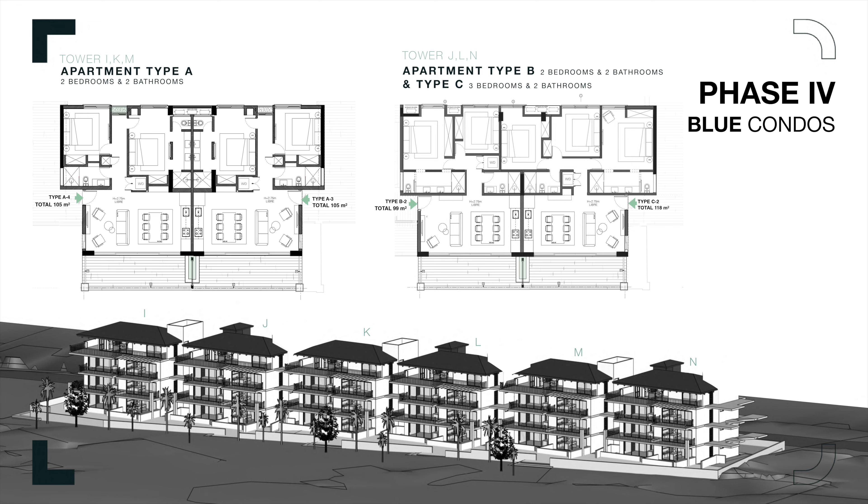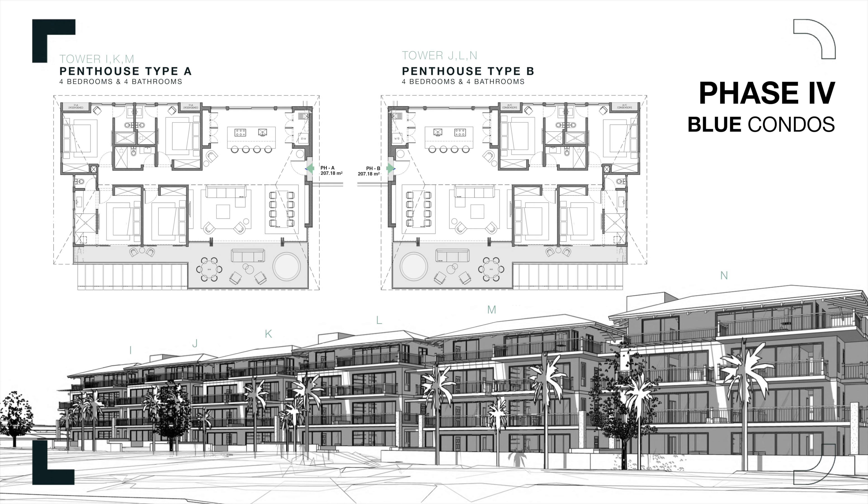Priced at $650,000 to $740,000, this dream property can be yours by simply emailing my team at info@dopanama.com.